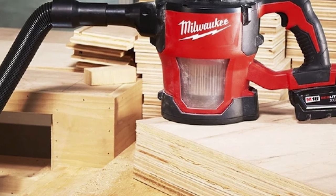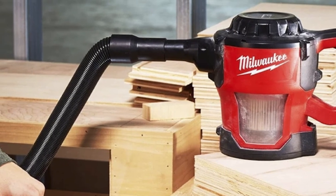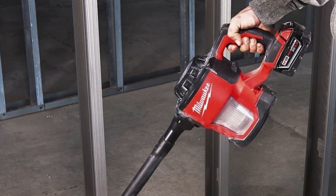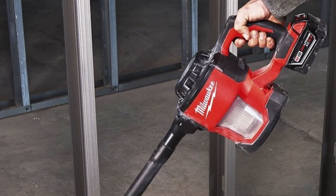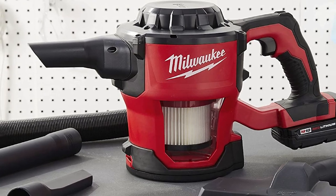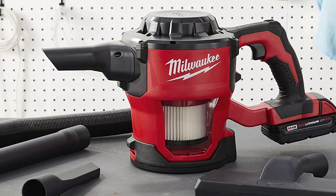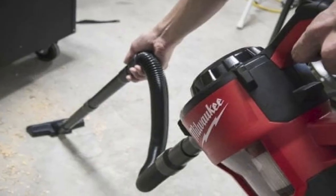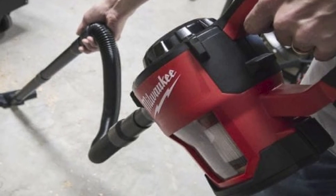Included accessories are a crevice tool, floor cleaner, and two extensions. The extensions are the right length to use it as a stick vacuum around the house, or you can use the 4-foot flexible hose while vacuuming floors and seats. However, it does not include batteries — you must get or already have Milwaukee's M18 18-volt lithium-ion batteries. They are compatible in various capacities up to 6.0 Ah, giving extended run time, and you can keep running the vacuum as long as you have fresh batteries to swap in.